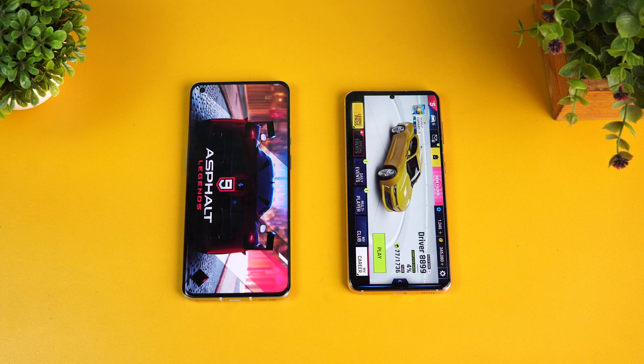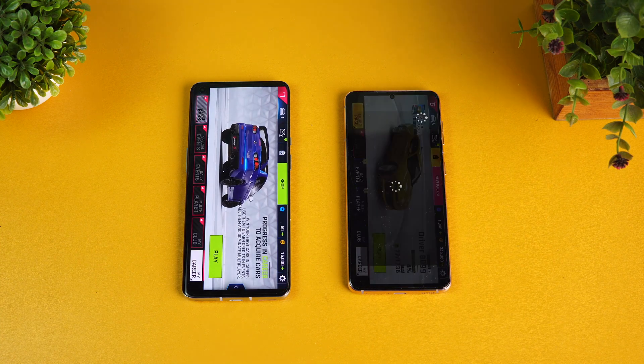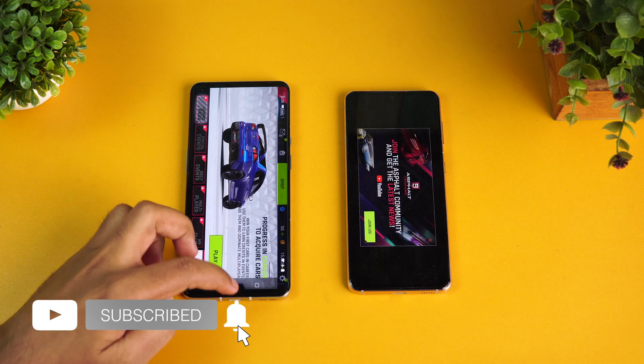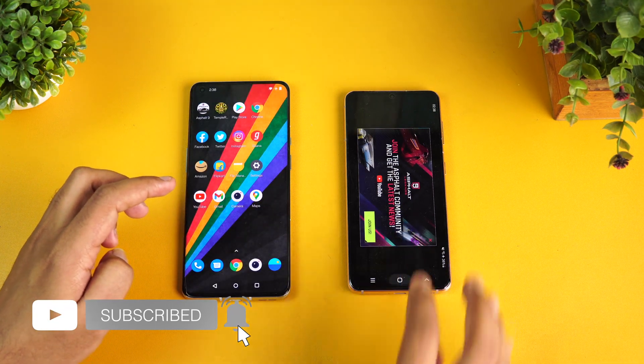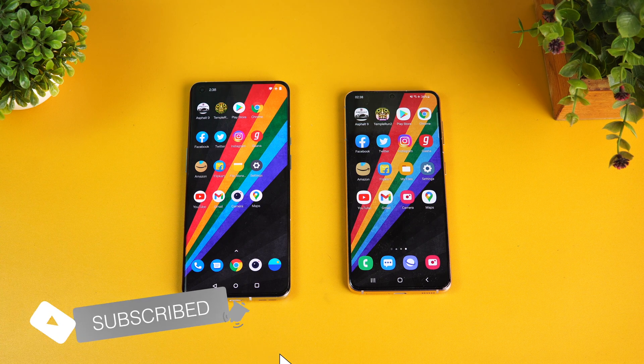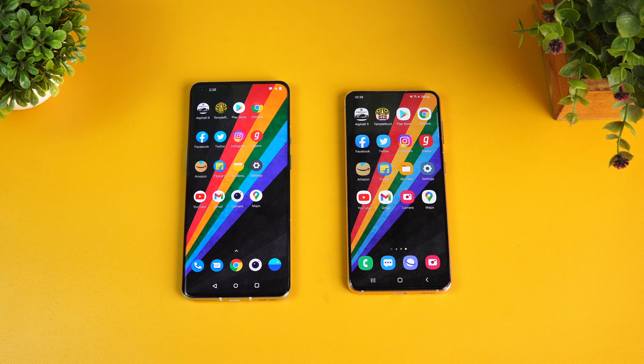That is the speed test comparison of the Samsung Galaxy S21 with the Exynos chip and the OnePlus 9 Pro with the Qualcomm Snapdragon 888 chip. Hope you enjoyed watching this video — do hit that like button and also hit the red subscribe button for more videos. Thanks for watching, hope to see you in the next video. Have a great day!